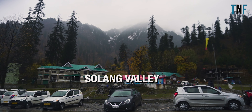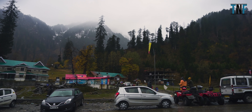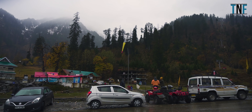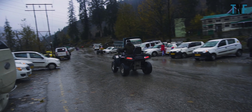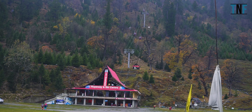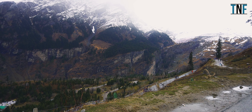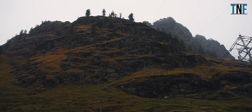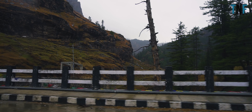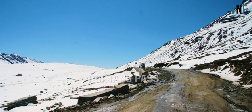Next, go to Solang Valley. Solang Valley is a side valley on the way to Rohtang Pass from Manali. The place is popular for different adventure sports activities — you can enjoy paragliding, skating, and zorbing here. From Solang Valley, go to visit Kothi. Kothi is a scenic village located at the bottom of Rohtang Pass on the Lahaul-Spiti-Leh Highway. This is now a popular tourist spot and a must-visit for people who love photography.